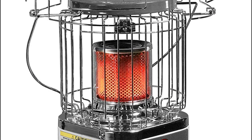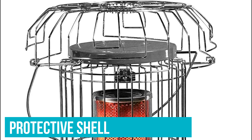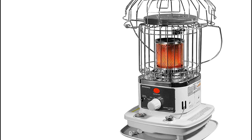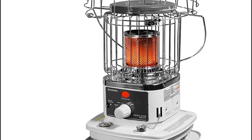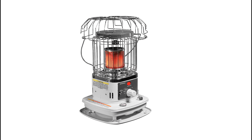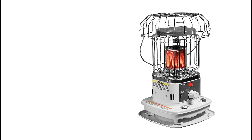In terms of safety features, the Sengoku KeroHeat has a protective shell to keep people and things away from the heat source. It will also automatically shut off if it falls, helping to prevent fires from starting. This model would thrive as a patio, deck, or outdoor area heat source so that you don't have to abandon your yard in the colder months.